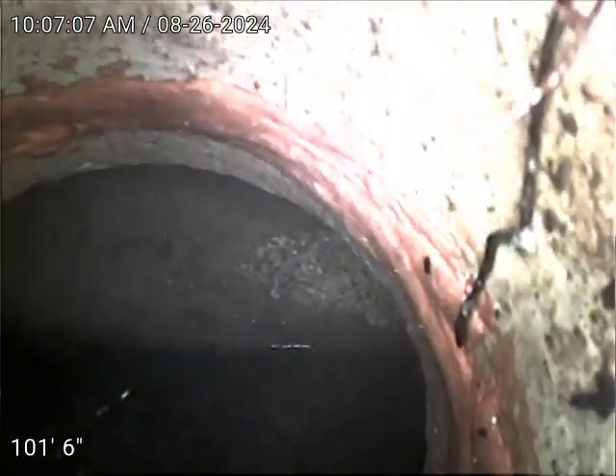There's the CD top connection at 101. We have several root incursions — we'll remove as much as possible.